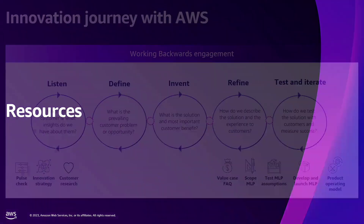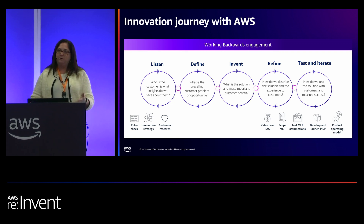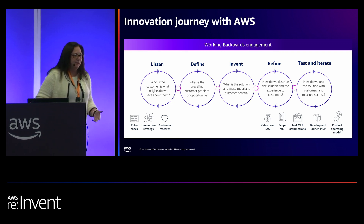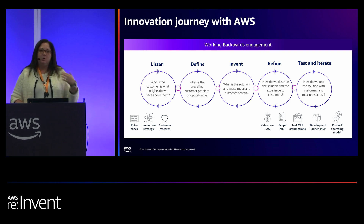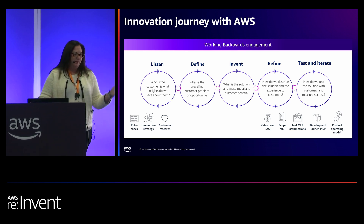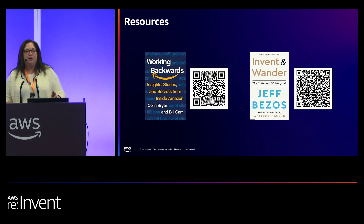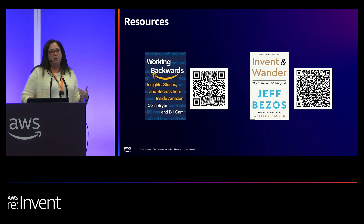For some resources for you: if you're interested in doing a working backwards process for your company, we offer that. I would encourage you to reach out — if you have an account manager or a partner development manager, reach out to them and tell them that you would like to have a working backwards session in your company. We have an innovation team that does this, and we're happy to connect you. You can also reach out to me if you don't currently have an account manager or a partner development manager. In addition, there are two books I found really helpful in thinking about working backwards and go-to-market frameworks. I've referenced them a lot, and I think they're really helpful, especially for those of you just starting out using a working backwards process.